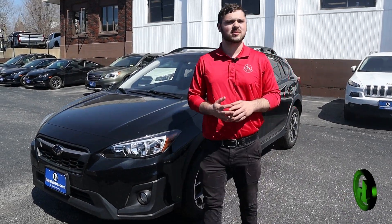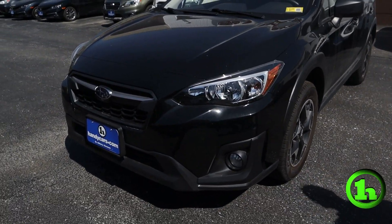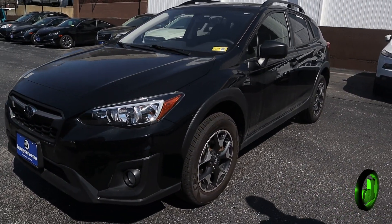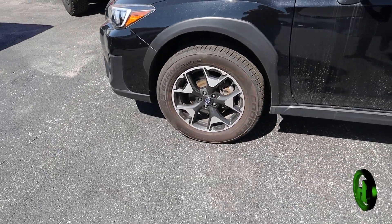Hey there, this is Andrew at Handy Downtown. Just wanted to make you a quick video on this 2020 Subaru Crosstrek, 6-speed manual transmission, 2.5-liter four-cylinder. Got a nice set of highway tires on there — the Cooper CSS Grand Touring.